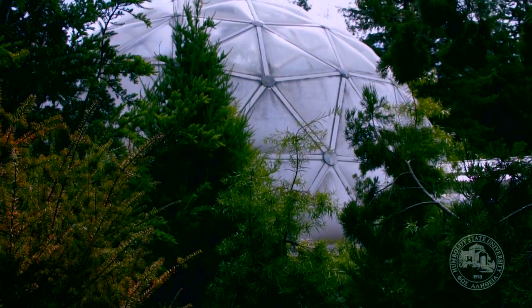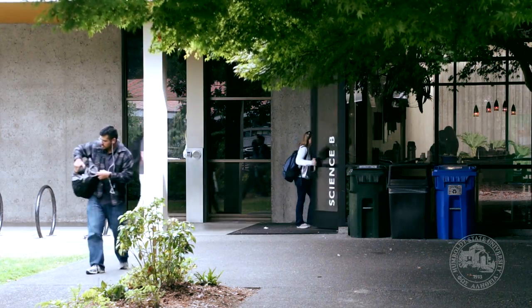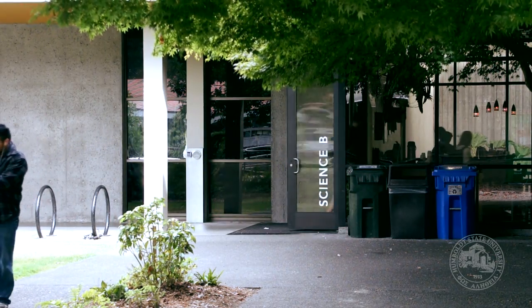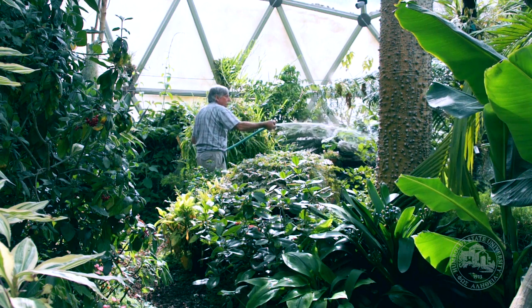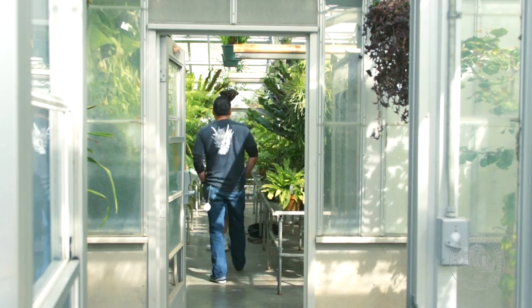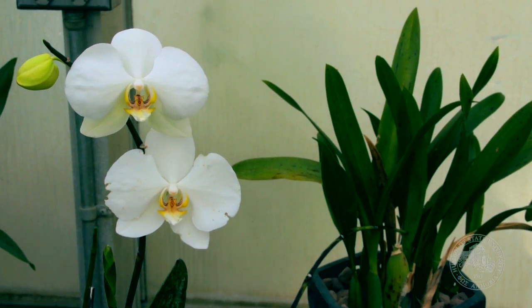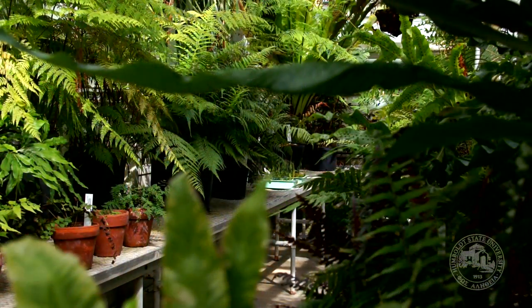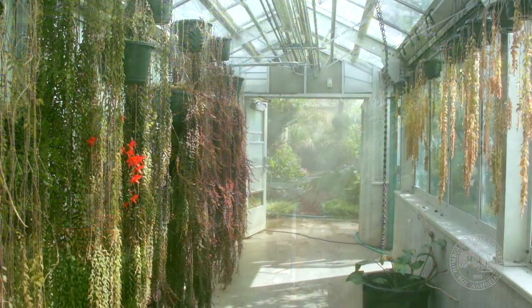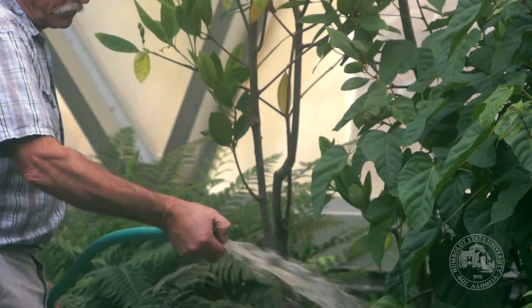Humboldt State's greenhouse is a researcher's paradise. Adjacent to the biology complex, the greenhouse serves as a resource for faculty and students in the Department of Biological Sciences. The facility provides faculty and student access to live materials essential to the teaching and study of botany and biological sciences. This 11,500 square foot greenhouse is in addition to a vascular plant herbarium of nearly 100,000 specimens.